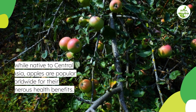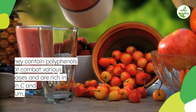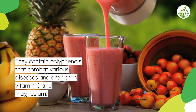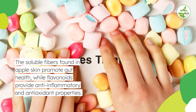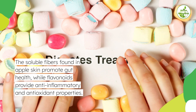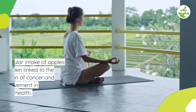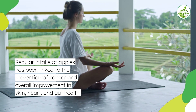3. Apple for diabetes. While native to central Asia, apples are popular worldwide for their numerous health benefits. They contain polyphenols that combat various diseases and are rich in vitamin C and magnesium. The soluble fibers found in apple skin promote gut health, while flavonoids provide anti-inflammatory and antioxidant properties. Regular intake of apples has been linked to the prevention of cancer and overall improvement in skin, heart, and gut health.